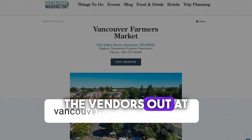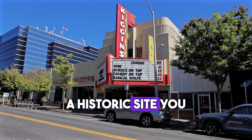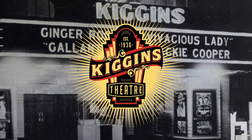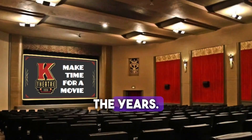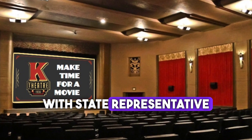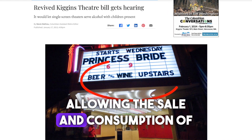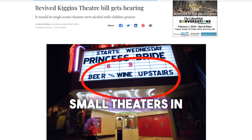A historic site you need to check out is the Kiggins Theatre, a staple of downtown Vancouver. It is a single-screen theatre built way back in 1936. It's been renovated and changed hands several times over the years. In 2013, the current owner had a chance conversation with State Representative Jim Moeller at the wine bar next door. This conversation led to the passage of the Kiggins Act, allowing the sale and consumption of alcohol at the Kiggins Theatre and other small theaters in the state of Washington.